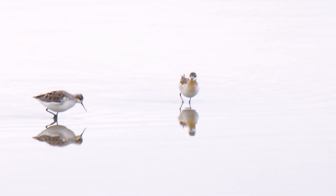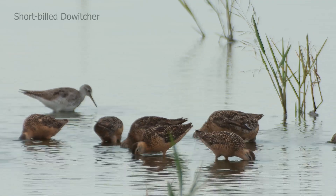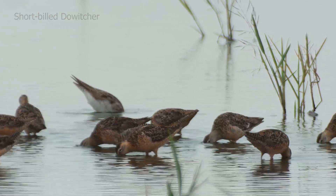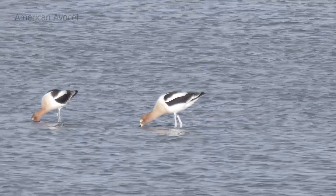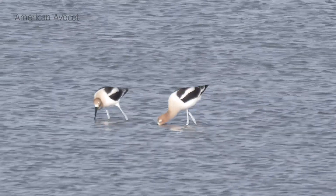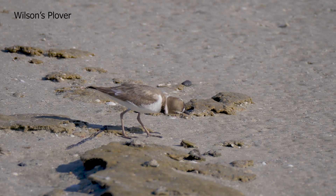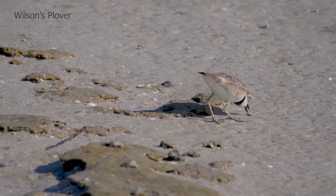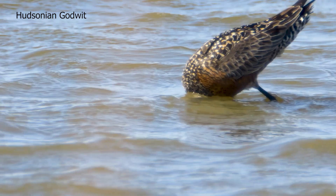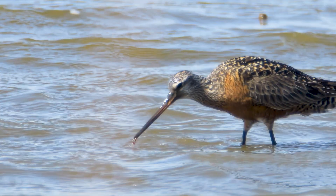Different species use different feeding techniques. Dowitchers probe in shallow water, like sewing machines. Avocets sweep as they walk, waiting to contact something edible. Plovers run along the sand, snapping up any insect or crustacean they encounter. Godwits probe deep, searching for aquatic worms.